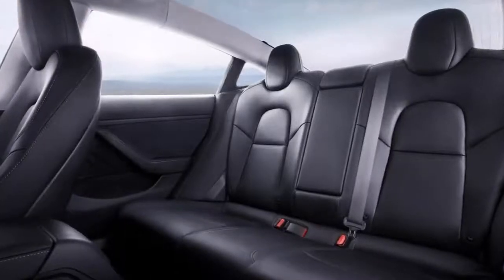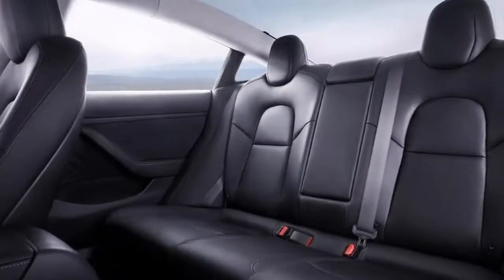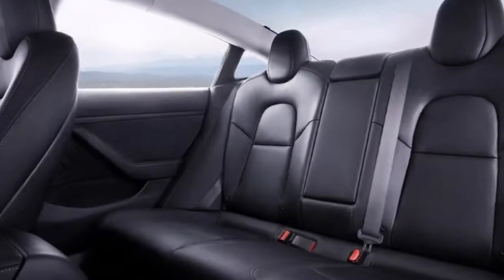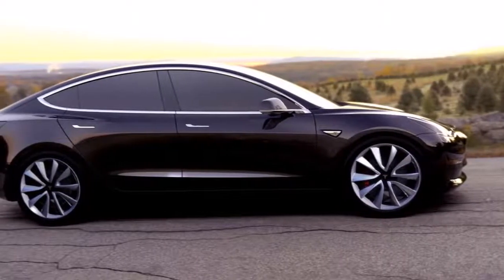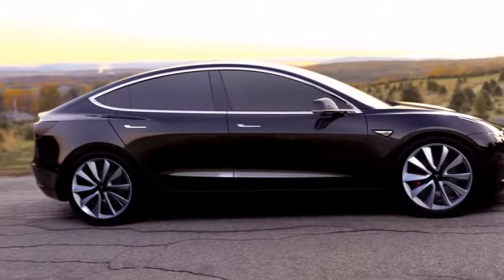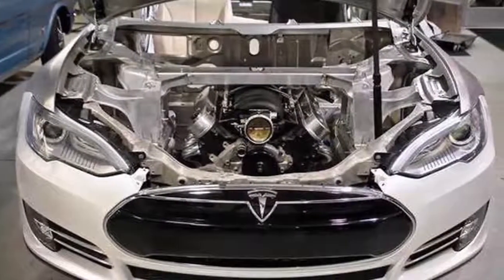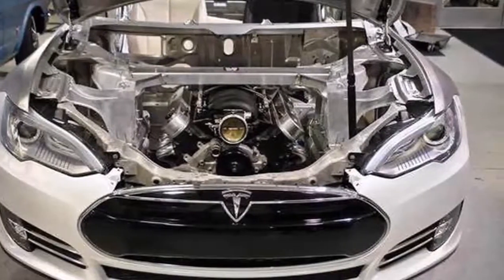You can then spend an extra $1,500 for 19-inch wheels and pay a further $5,000 for the premium upgrades package, which includes power adjustable and heated seats, a better sound system, LED lighting, and a tinted glass roof — which you're probably going to want if you plan to drive anywhere the sun rises.